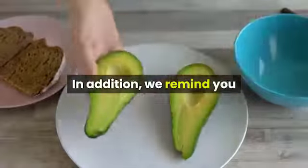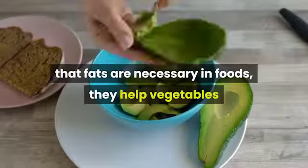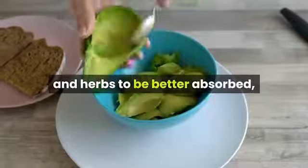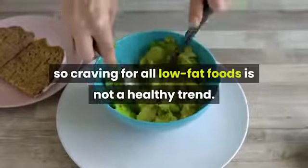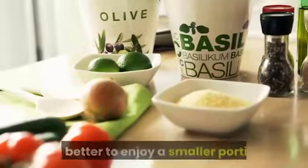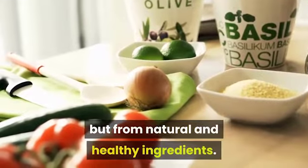We remind you that fats are necessary in foods — they help vegetables and herbs to be better absorbed, so craving for all low-fat foods is not a healthy trend. It is better to enjoy a smaller portion, but from natural and healthy ingredients.